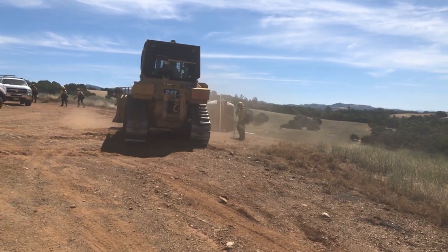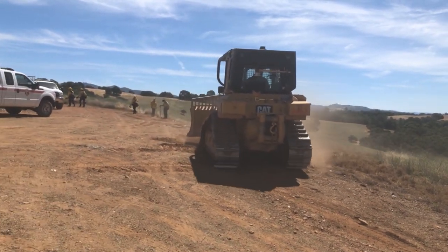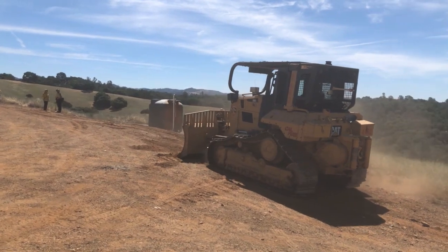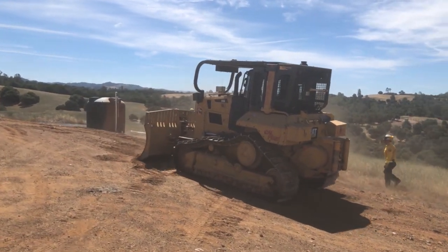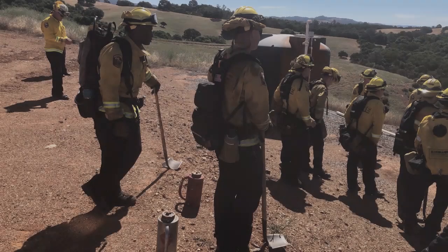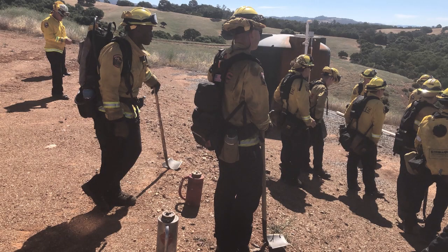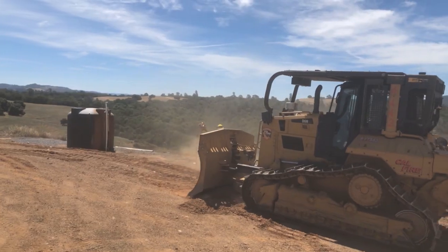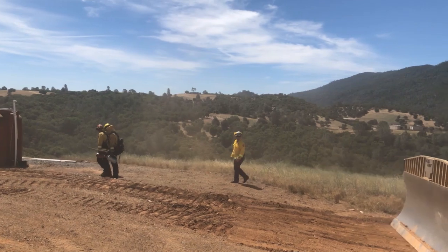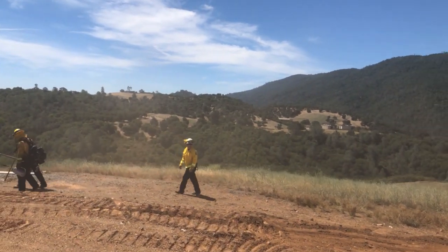Once the briefing is over, everyone loads up and we drive off to the site. As if they had done this hundreds or thousands of times before, everyone knows where to go and what their job is. Some are grabbing hand tools, others have radios and various gear, some have backpacks full of water, while others have instruments for monitoring weather and all sorts of other things. Everyone is super quiet — only the sound of a slight breeze moving through the grass can be heard.